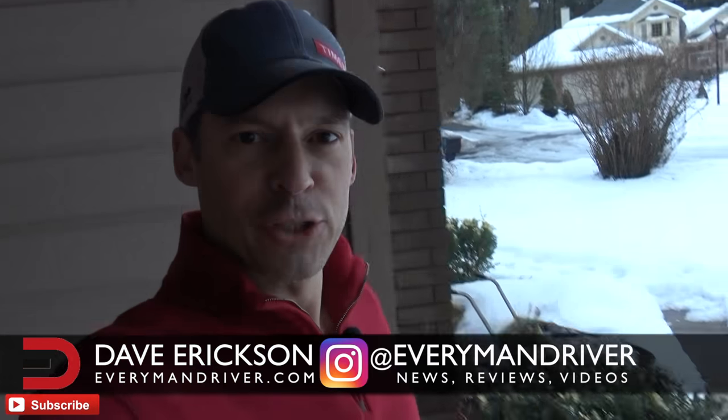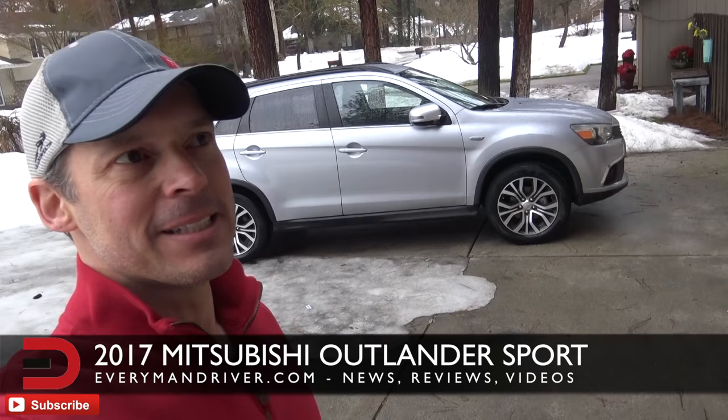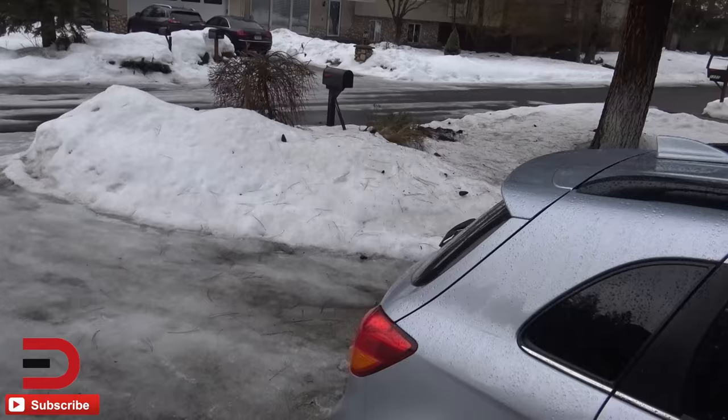Everyman Driver nation, I have good news and bad news about this week's test vehicle — the 2017 Mitsubishi Outlander Sport. The bad news is there are only three new elements this year: a shark fin antenna now standard for 2017, standard automatic climate control on the inside, and upgraded seat interior on the ES, which is the lowest trim level.